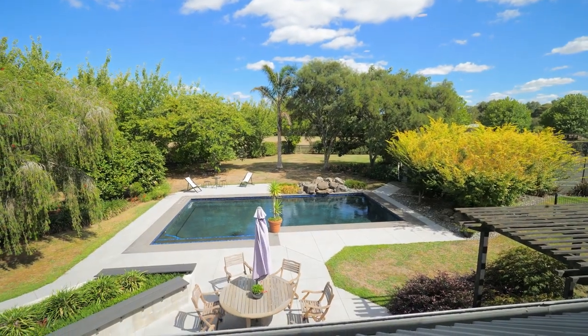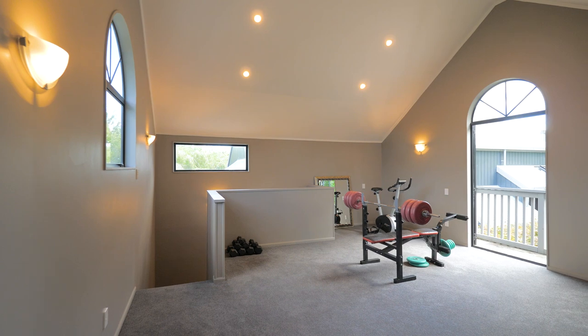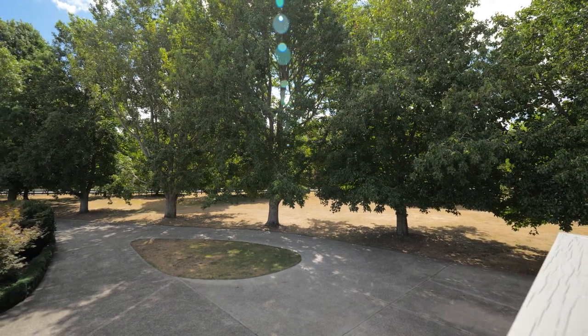The property offers a multitude of opportunities, with a fabulous studio which could easily function as a gym, rumpus room, home office or additional accommodation space for Airbnb.